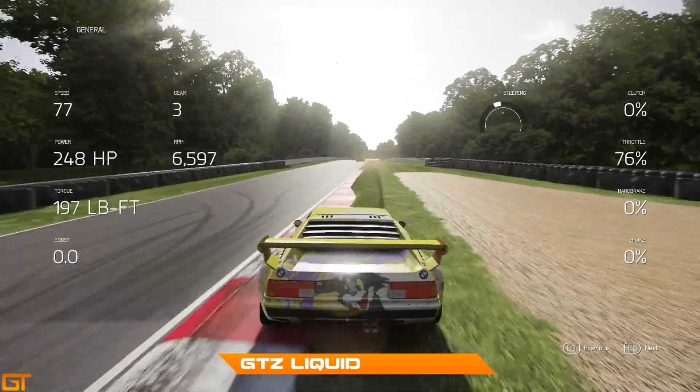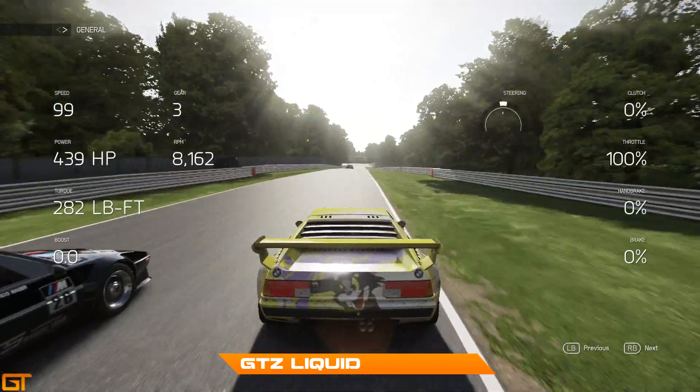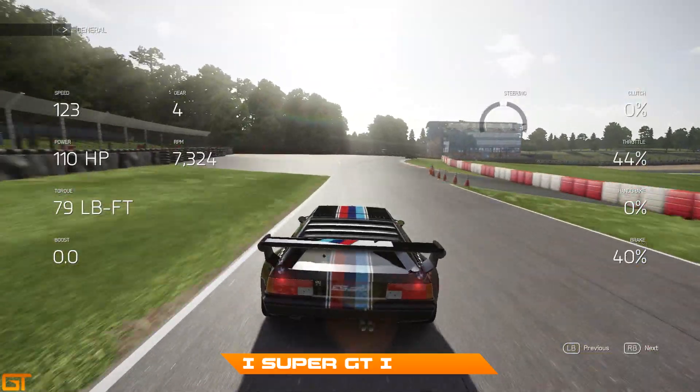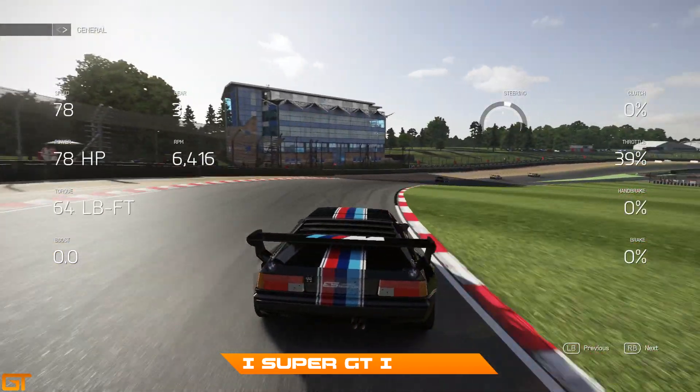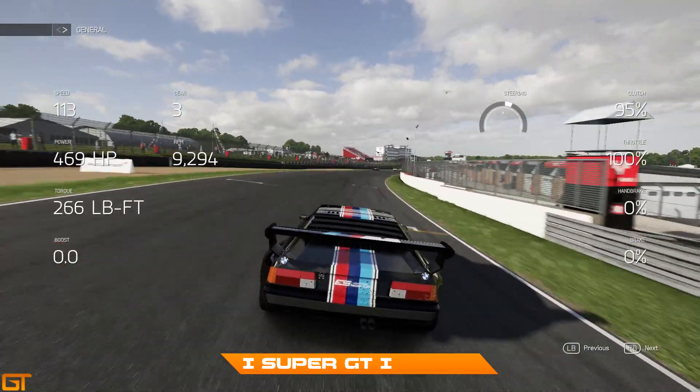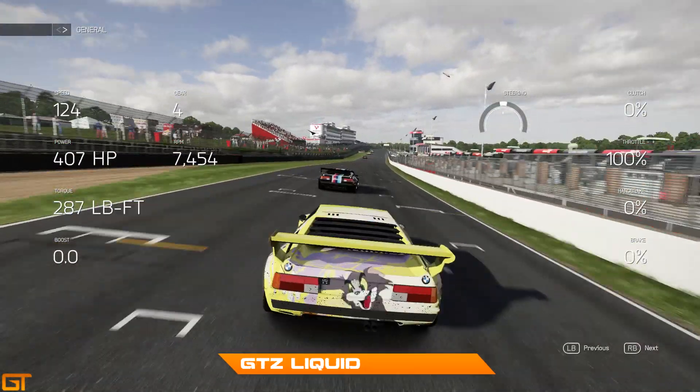Liquid is going to go wide and that is going to give me the run as we approach the final turn. I just get ahead before we get to the braking zone and I am through into fourth position! I'm very pleased with the fourth position in this calibre of race - some very, very good drivers here, more than pleased to be in fourth.